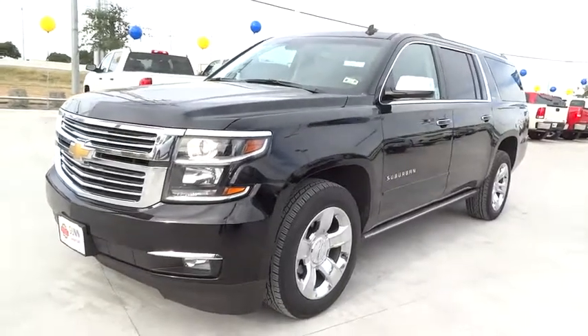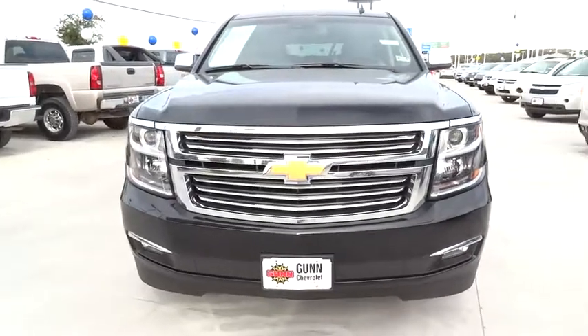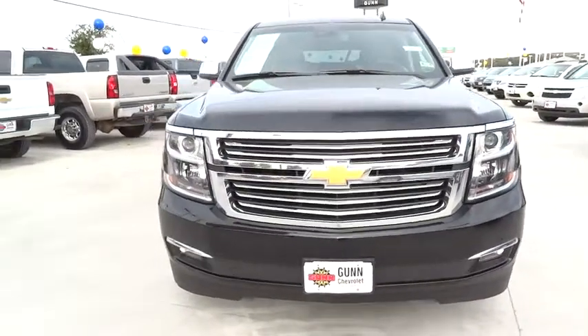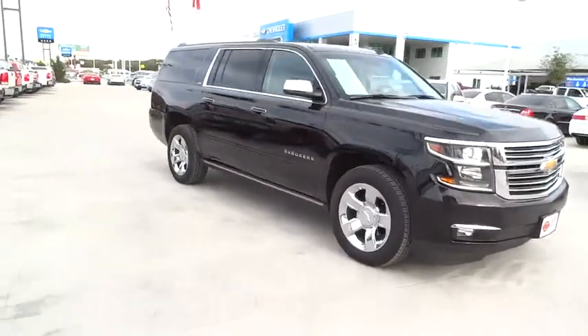2015 Suburban. The Suburban excels at towing heavy trailers, hauling loads of people and gear, and enduring hard use and rugged terrain. This vehicle has less than 10,000 miles.